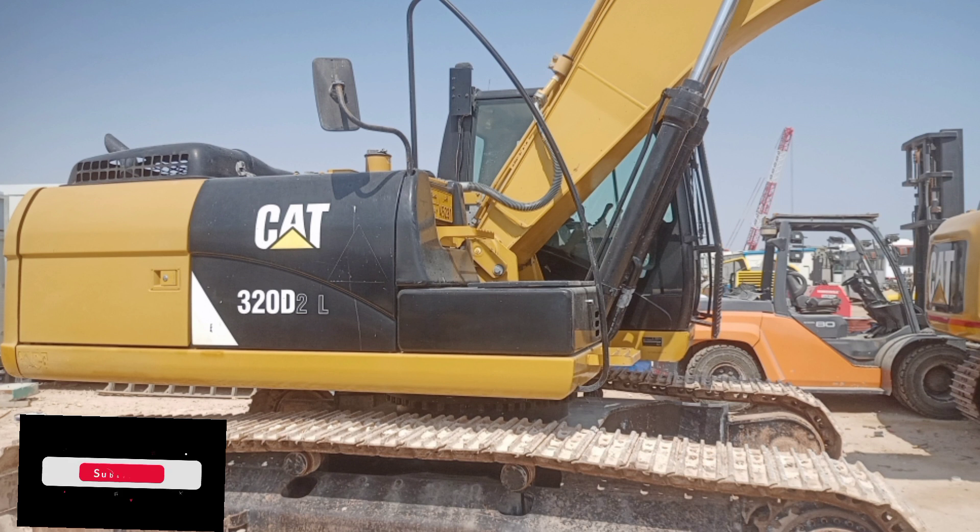Long undercarriage: 49 shoes per side, 8 track rollers per side, 2 carrier rollers per side. Swing mechanism: swing speed 10.9 rpm, swing torque 72 kN·m (52,367 lb·ft). Drive: maximum grade ability 35 degrees (70%), maximum travel speed high 5.4 km/h (3.4 mph), maximum drawbar pull 205 kN (46,086 lb).